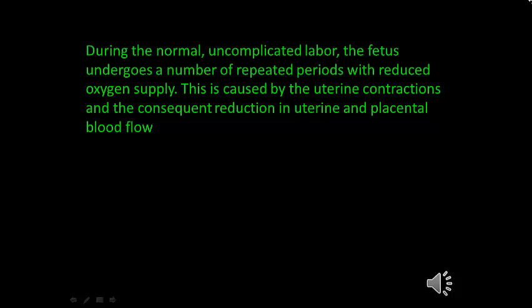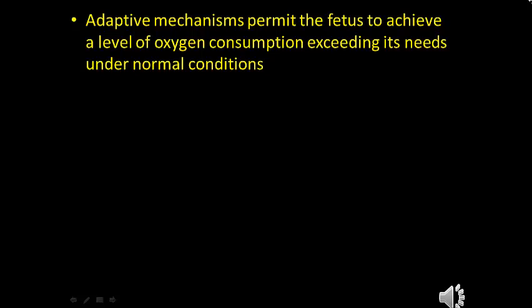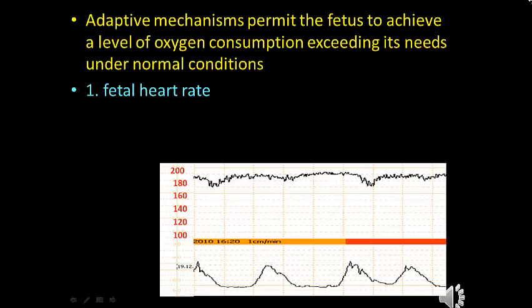During normal and complicated labor, the fetus undergoes a number of repeated periods with reduced oxygen supply. This is caused by uterine contraction and the consequent reduction in uterine and placental blood flow. Adaptive mechanisms permit the fetus to achieve a level of oxygen consumption exceeding its needs under normal conditions, and this can be done through different mechanisms.